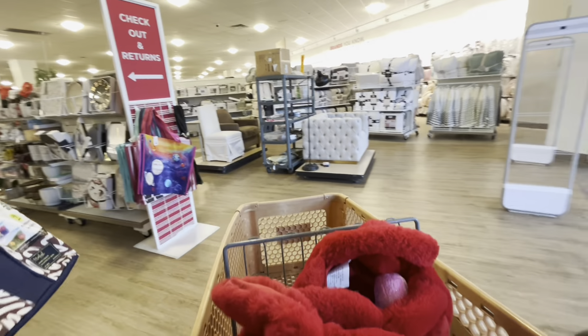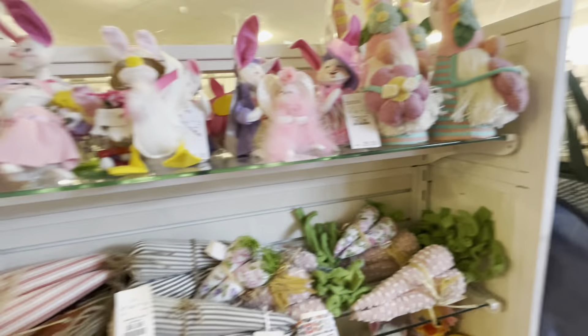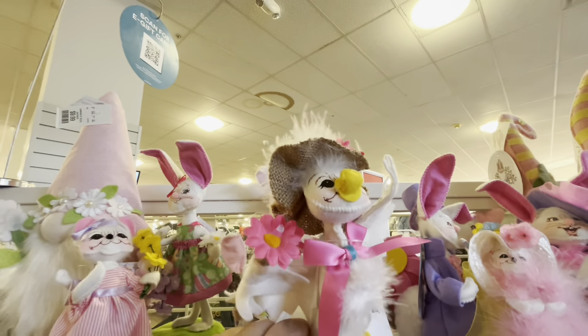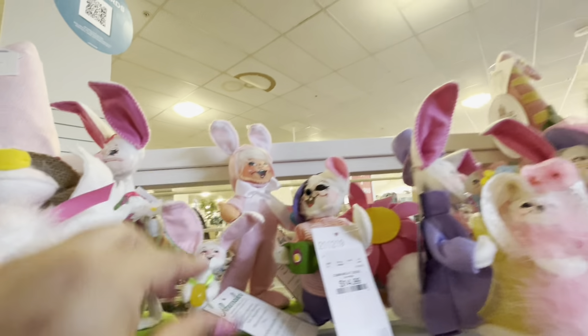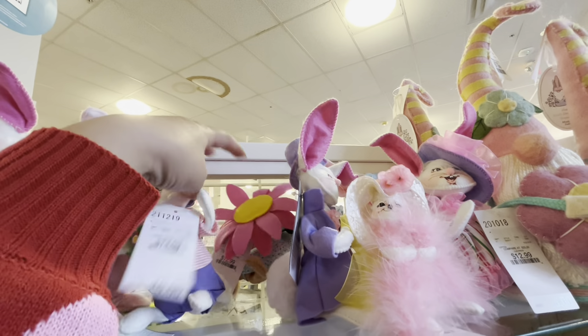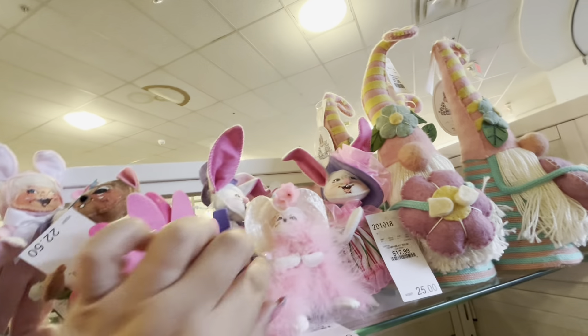Hi friends, welcome back! I'm here at HomeGoods and look at what I see — Annalee Easter items! They have all the Easter ones, look at the little one, look at this one with the jelly beans. So many different ones — what is this one? Let me see, oh it has a flower, look!